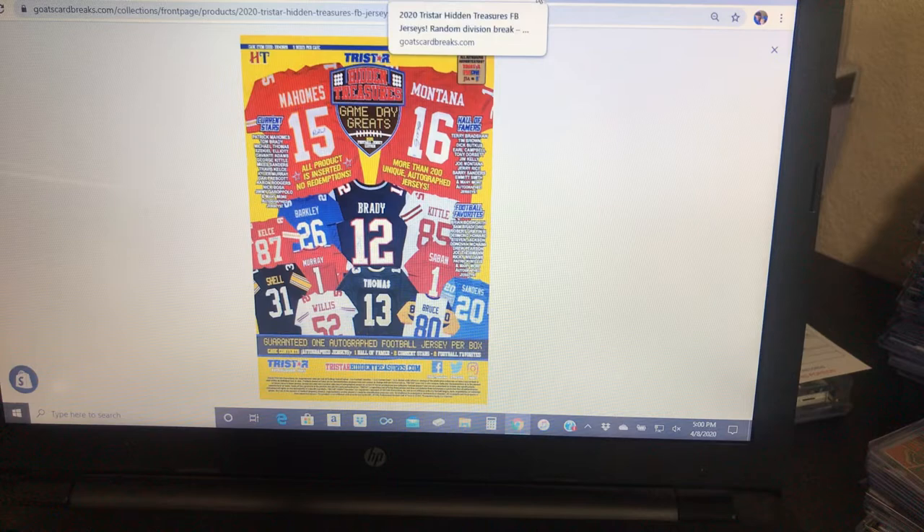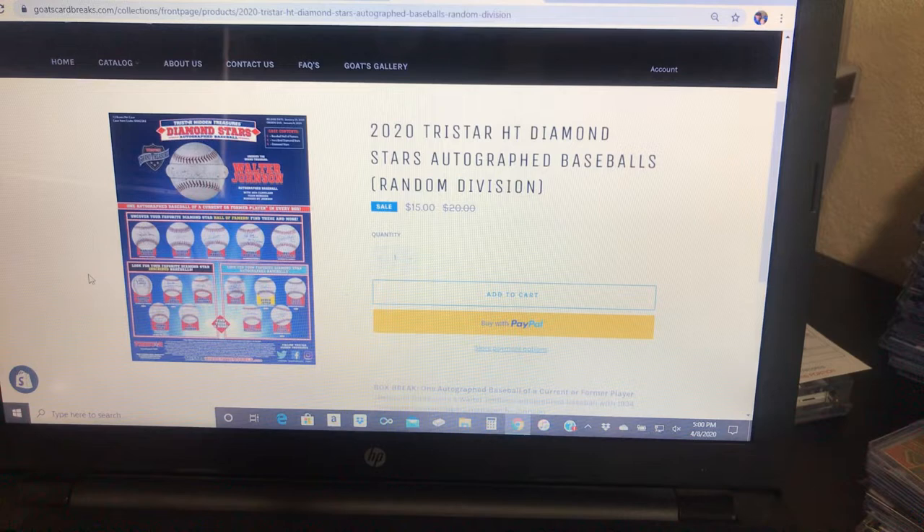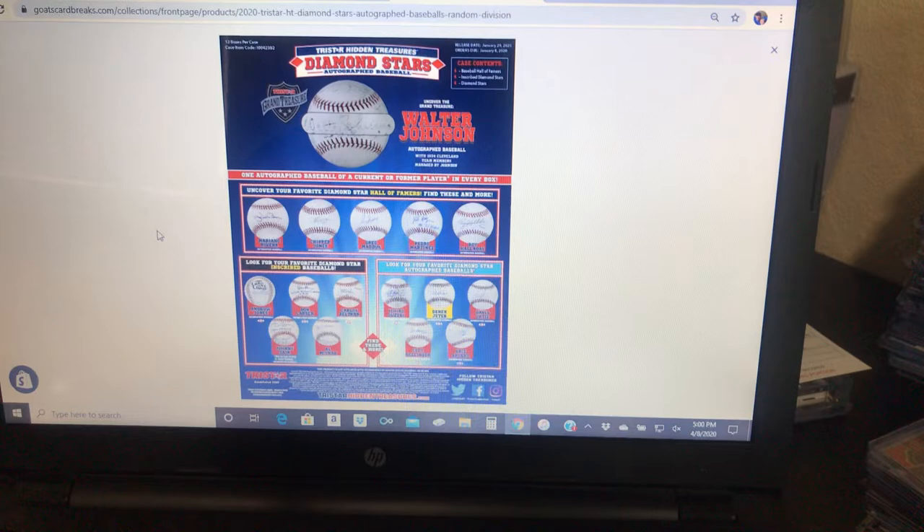We also have 10 more of the brand new Diamond Stars autographed baseballs — it was a case of 12. We did two of them. We pulled a LeVon Hernandez World Series MVP and multi-time all-star, and then the second ball was a Roberto Alomar Hall of Fame ball. So there are 10 more balls left and I think this one's about halfway as well. It's $15 for a random division. Inside the case you have four Diamond Stars, four Inscribed Diamond Stars, and four Hall of Fame baseballs.